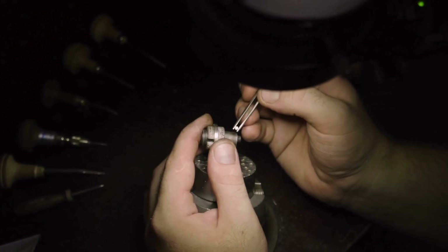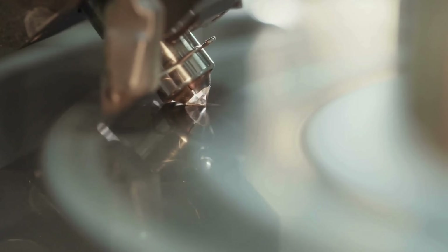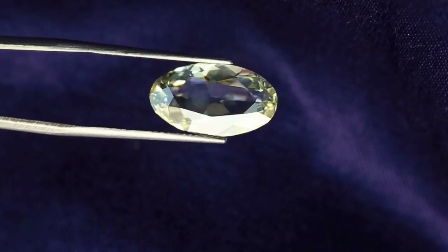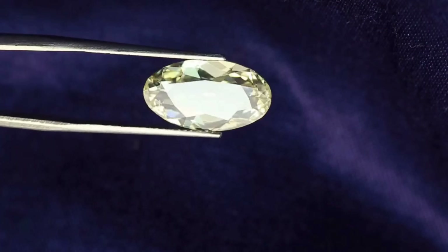Here, brute force meets precision as the cutter carefully rounds out the stone's edges, creating a symmetrical base shape. This initial shaping is crucial because it establishes the foundation for all subsequent facets. The cutter's goal is to ensure that every angle aligns in a way that will maximize the diamond's future brilliance, allowing light to travel and reflect in ways that amplify the gem's natural sparkle.